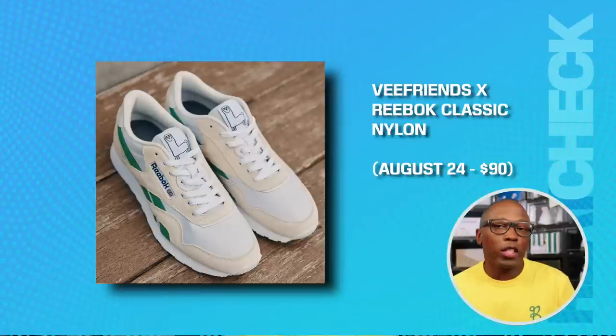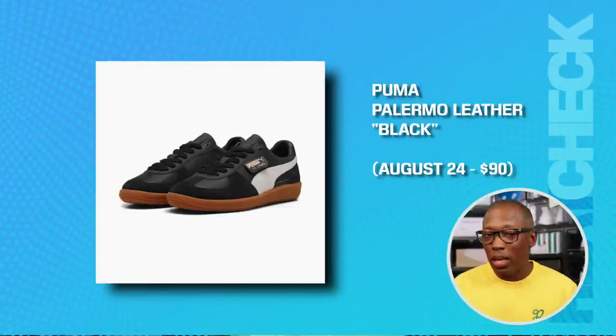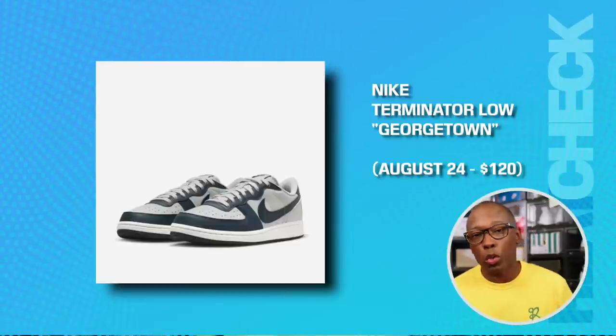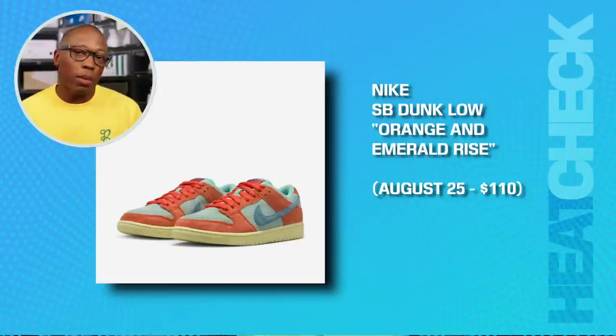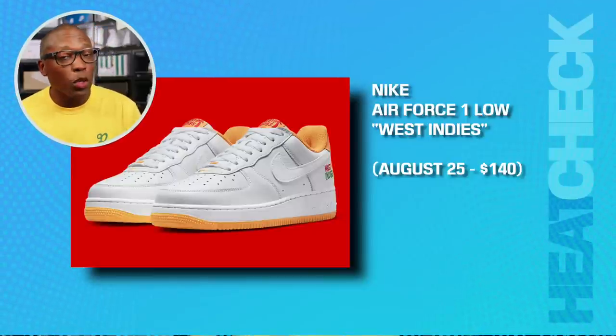Here's a list of sneakers that you might want to add to your collection. The V-Friends Reebok Classic Nylon, that's going to be on the 24th for $90. The Puma Palermo Leather in black on the 24th for $90, and in white the same day for $90. The Nike Terminator Low Georgetown, that's going to be $120. The Women's Nike Dunk Low Vintage Navy, those are going to be $120. The Nike SB Dunk Low Orange and Emerald Rise, those are going to be on the 25th for $110. The Nike Air Force One Low West Indies on the 25th for $140. And look, 90s era basketball sneakers are nearly undefeated, and this next one is a heavyweight.